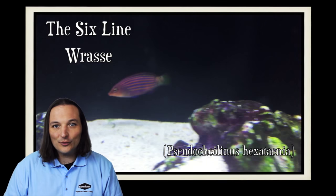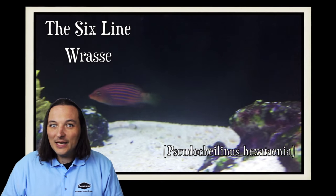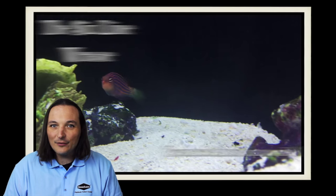Hey, this is Barry for Aquarium Outfitters and Fish Store, and welcome to Species Spotlight. Today we're going to be talking about a fish called the six line wrasse.